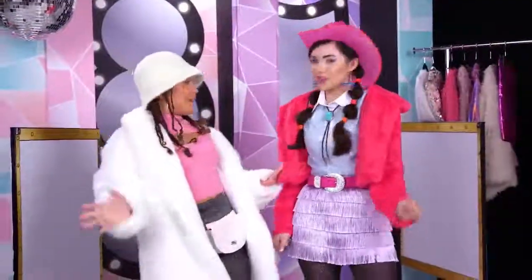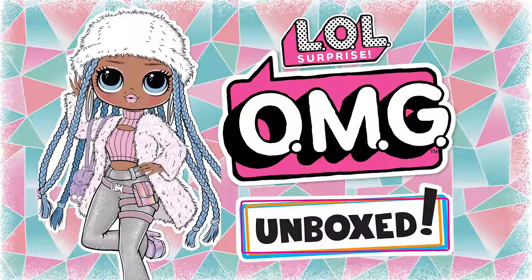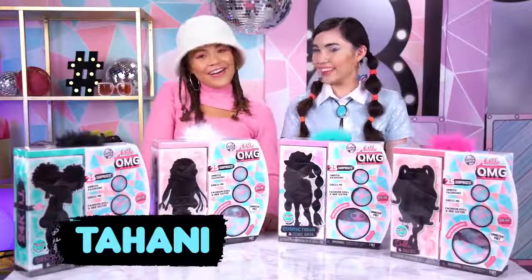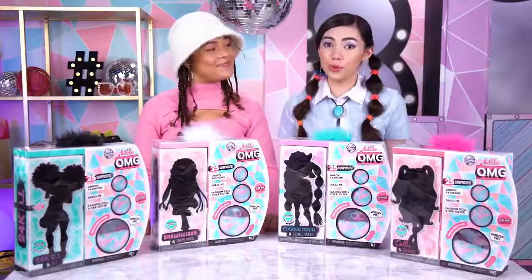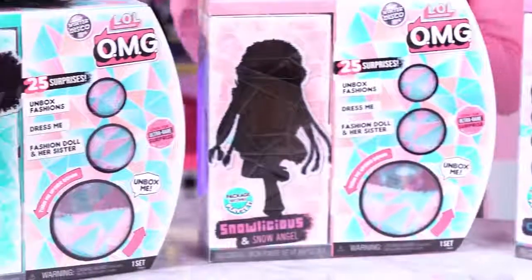Sparkle status up to platinum! Hey BBs. I'm Tahani and I'm Kelly. Today you get to meet four more LOL Surprise OMG fashion dolls and their sisters.